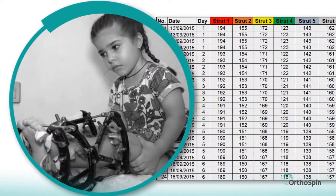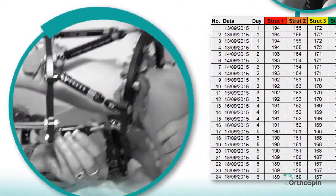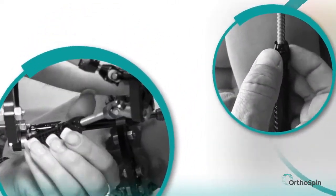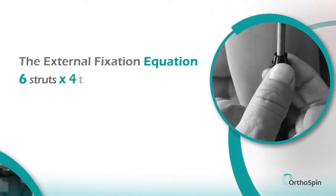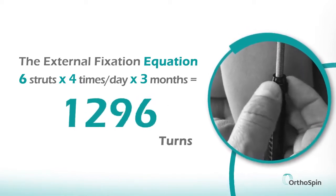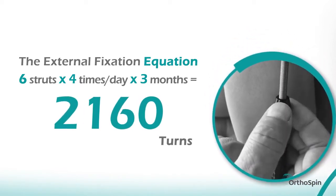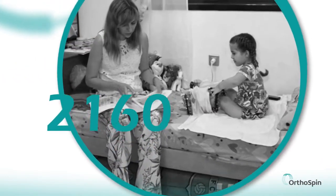Today, the patient receives a list detailing how often and how much to turn each rod, called struts, to carry out the specific treatment. Caregivers or patients must manually turn six different struts up to four times a day — six struts, four times a day, for three months or longer. That's almost two thousand one hundred and sixty turns.